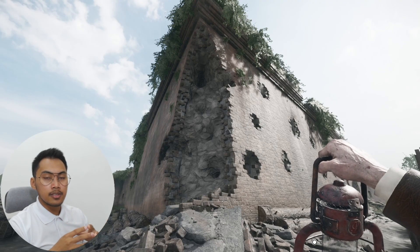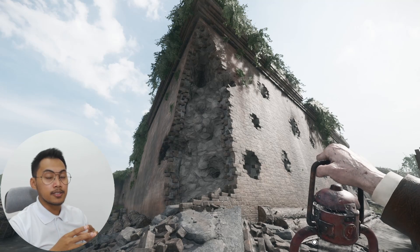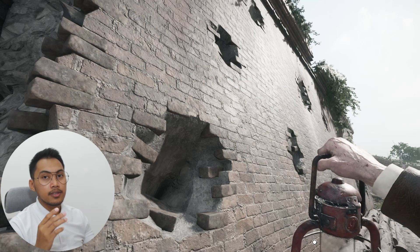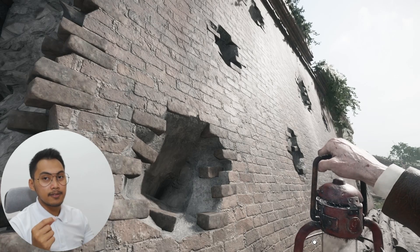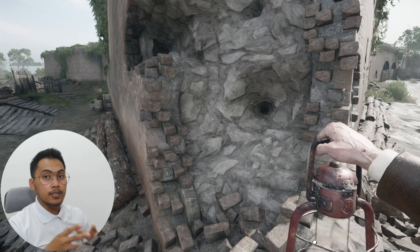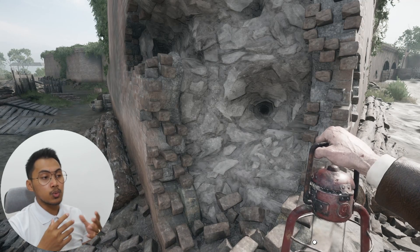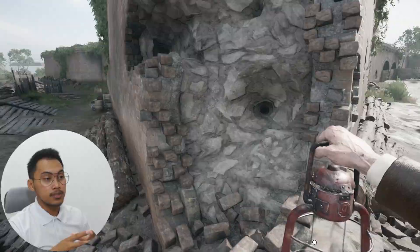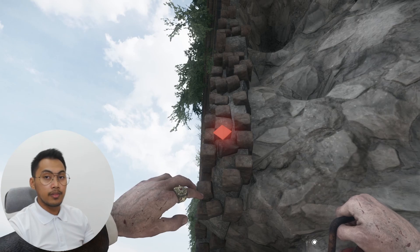Now over here, we've got a particularly interesting section of the wall — a damaged corner that looks like it's taken some serious impact. You'll notice patterns along the surface that resemble cannon fire, likely part of the environmental storytelling to show this fort has seen battle. This break in the wall gives us a rare cross-section view of how the fort was built. You can clearly see the outer face made of brick, most likely soft red clay bricks, which were common in older frontier structures because they were cheap and locally sourced. From this exposed edge, we can count around 2–3 layers of bricks forming the outer shell.